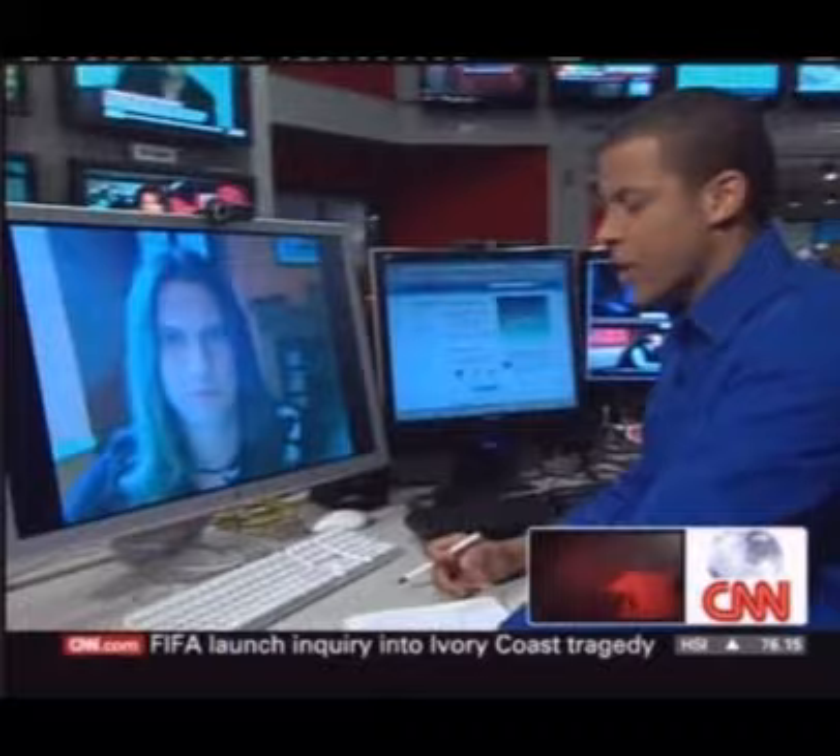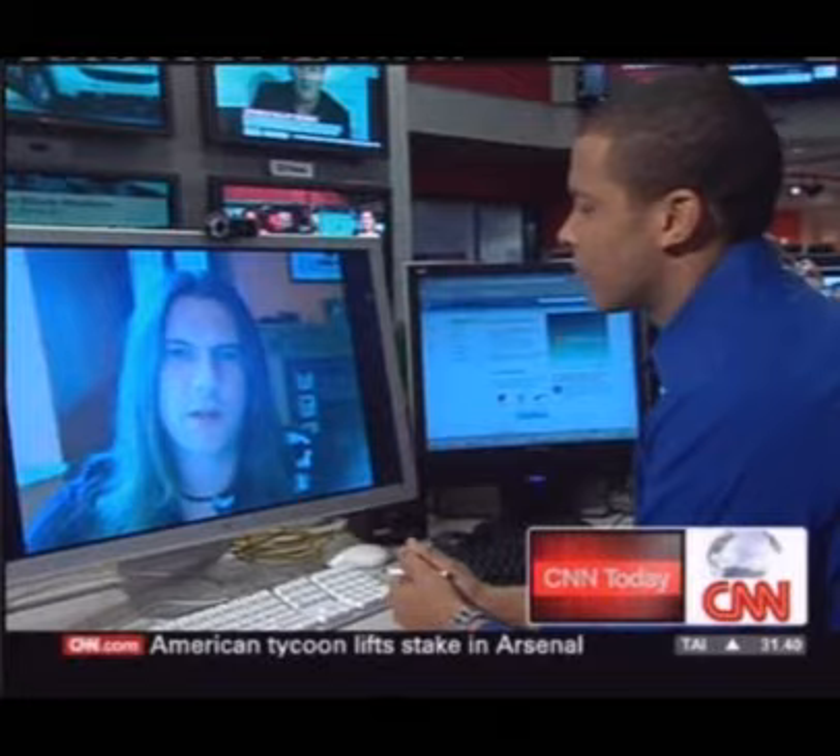Senior Security Advisor at Trend Micro, he joins me now via webcam from England. Rick, once this worm gets into your computer, what can it do?